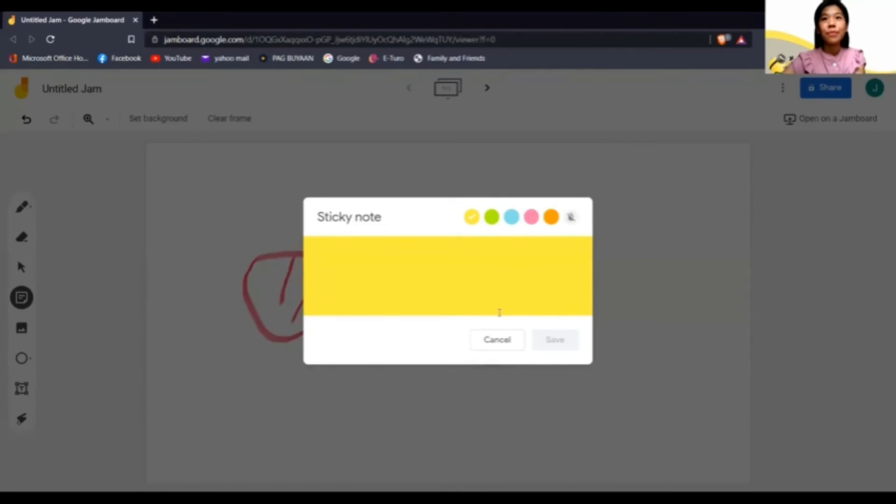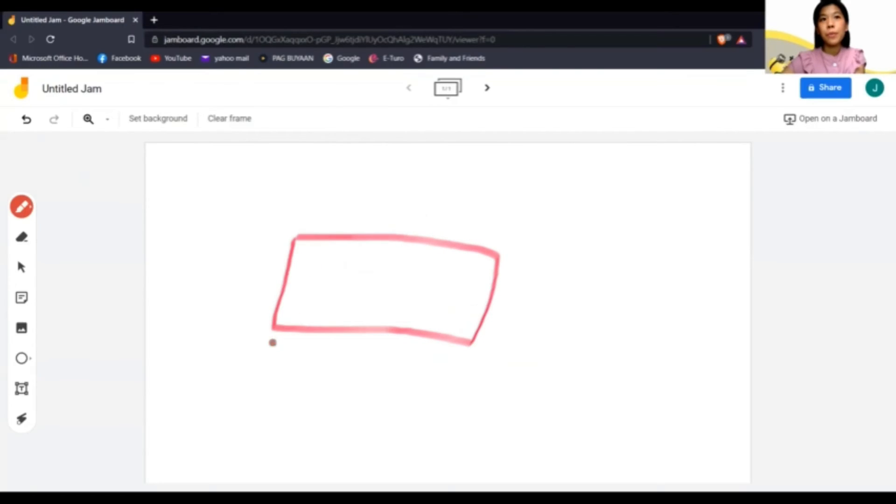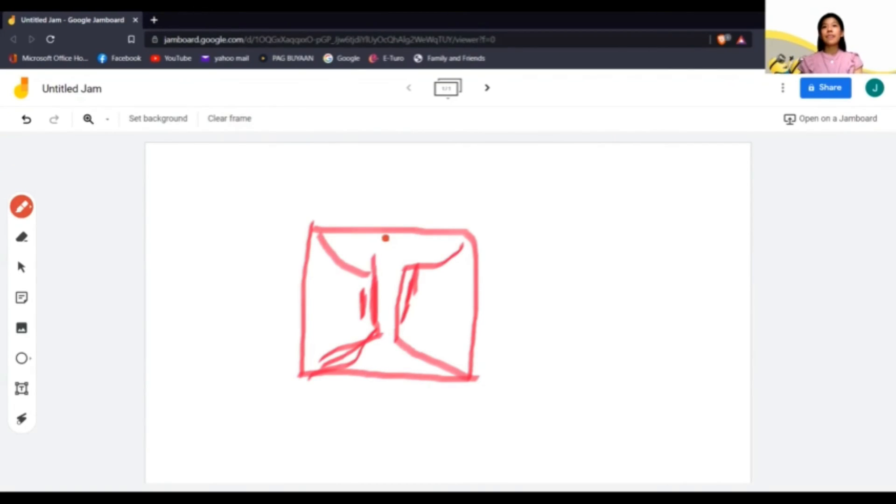How about this? What is this? Can you tell me what is this? Very, very good — it's a table. It's a table. How about this? Can someone guess what I am drawing? That is a cupboard. Very good.